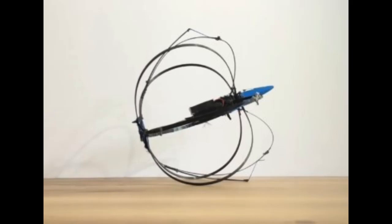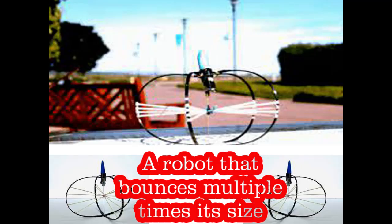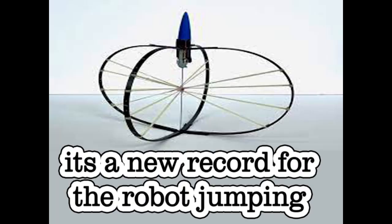Conversely, bouncing robots can cover a wide region over a significant distance in a single jump. Such robots are supposed to cover a distance of half a kilometer on the Moon in a single jump, since the robot is housed in a straightforward design based on a carbon fiber spring.